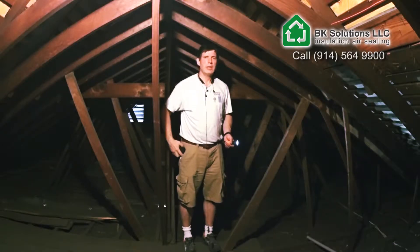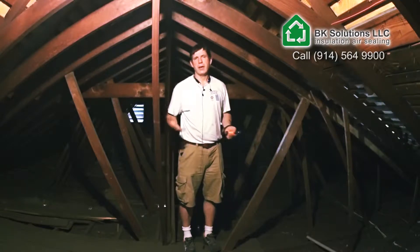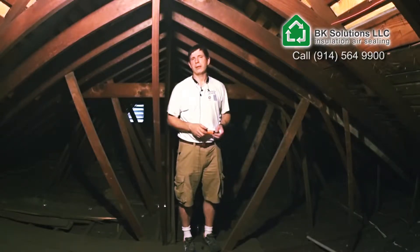Hi, this is Bernard Koenig, BEK Solutions, and I would like to show you what a typical attic looks like in a house which has been built roughly around 1920.